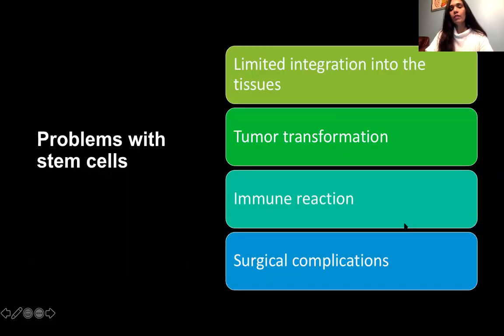Even though stem cells are very promising, there are some problems associated with them. There are side effects like limited integration of the cells into the retina, there can be apparent growth and transformation into a tumor. There can also be immune reactions and surgical complications from introducing these stem cells into the retina.